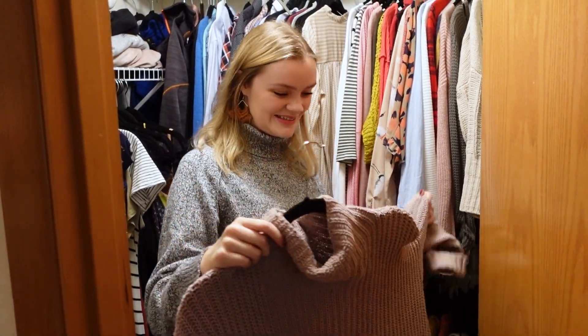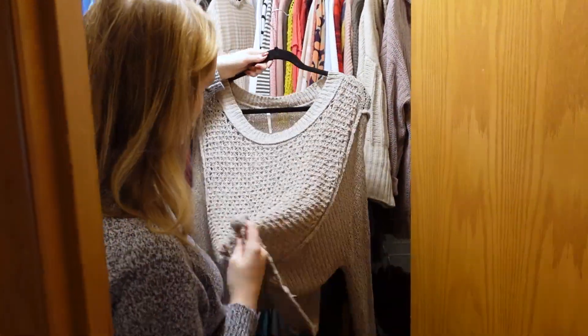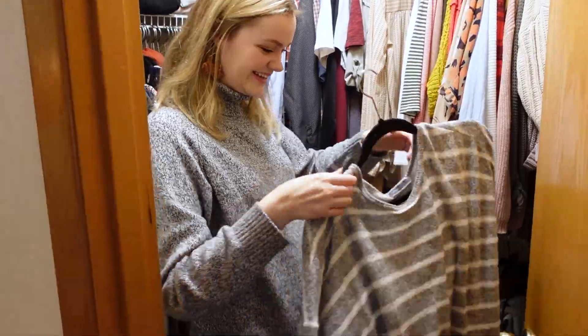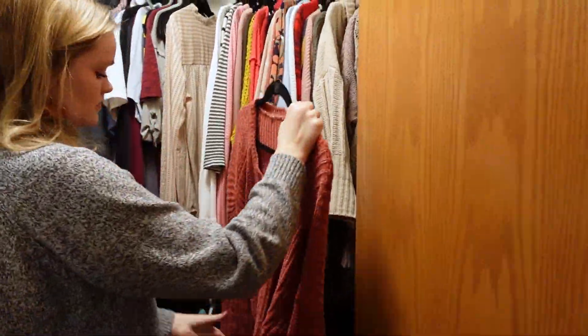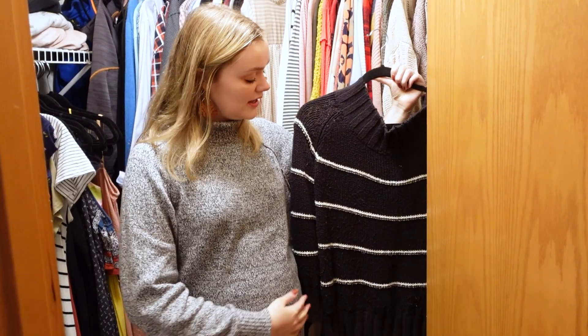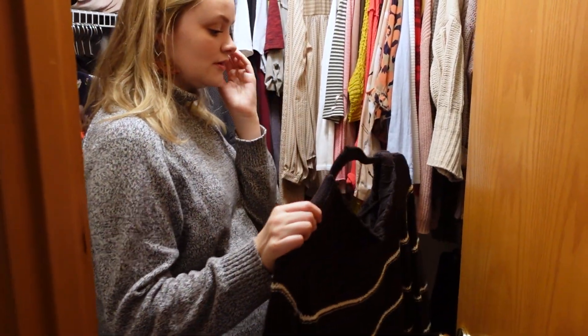This is my love — I will wear this all the time. This one too. I will wear this all the time — it's perfect because it's really long and stretchy, but it kind of has that waistband at the bottom, so you're not just like a pregnant tent.